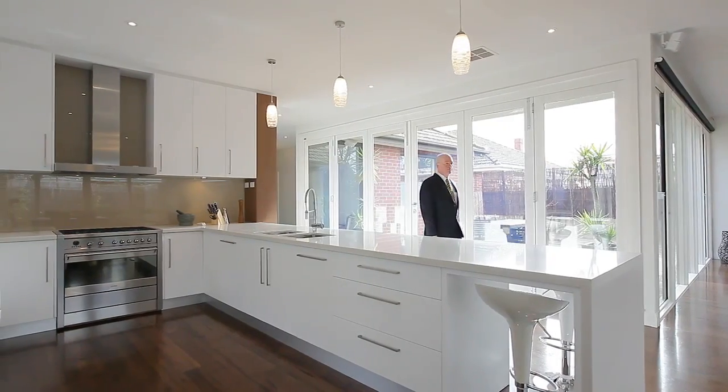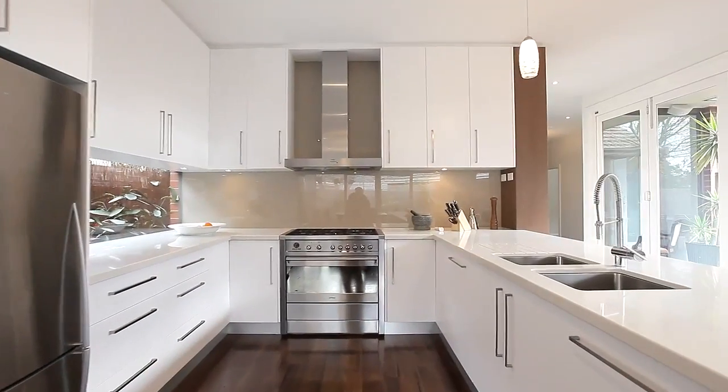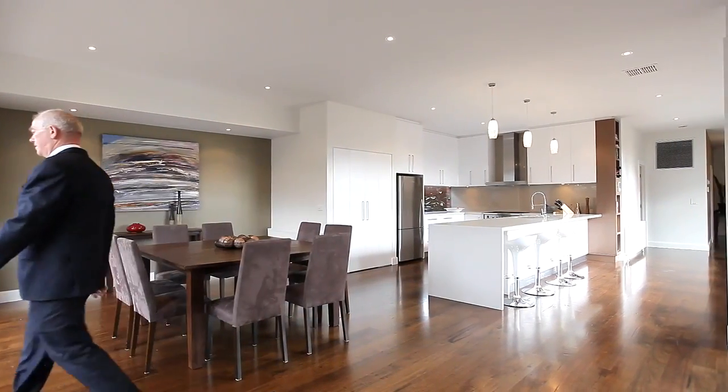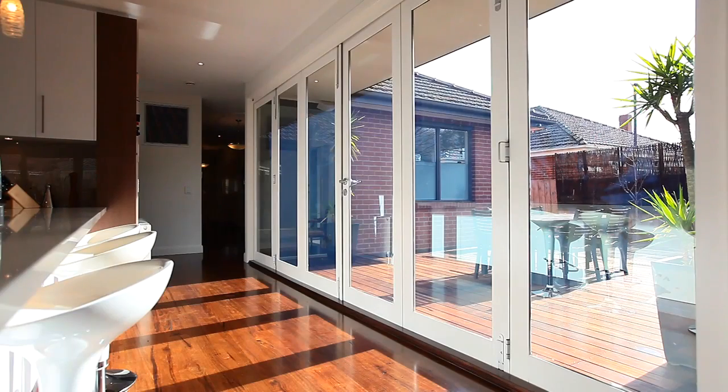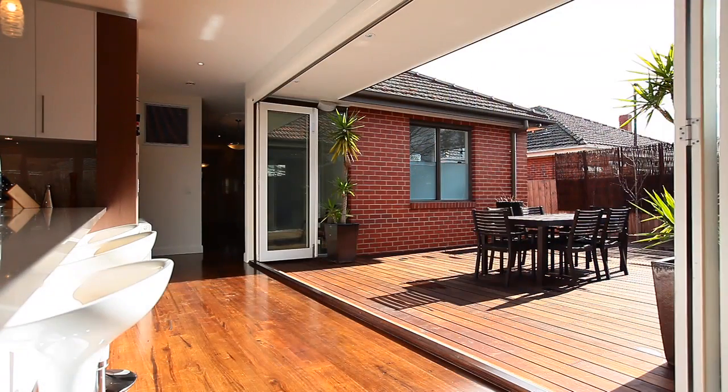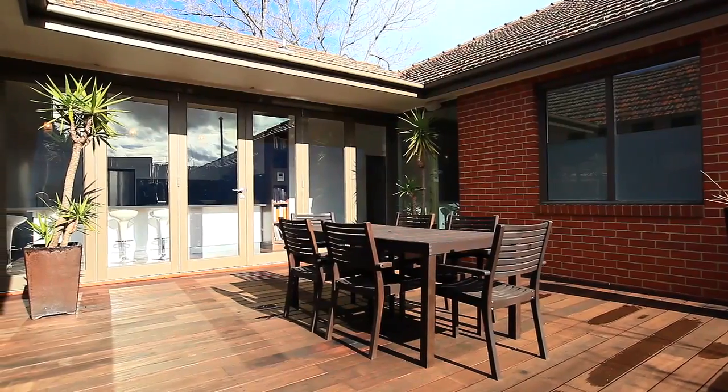The modern kitchen with its expansive Caesarstone benchtops and Smeg and Miele appliances serves as a central point for both formal and informal occasions. Large glass bi-fold doors off the kitchen open to a sunny north-facing timber deck, just perfect for summer alfresco entertaining.